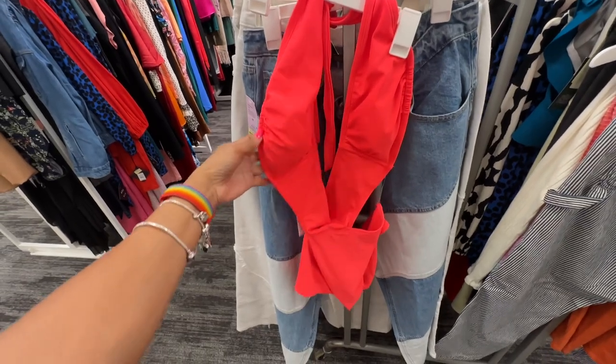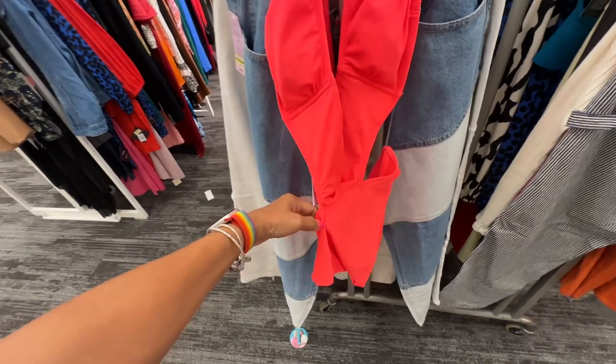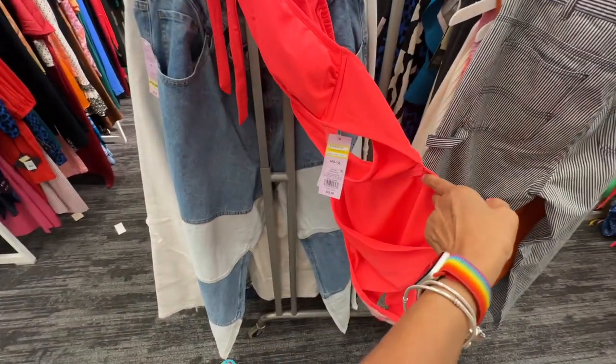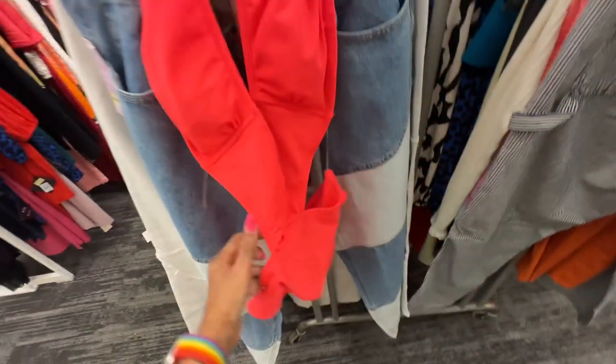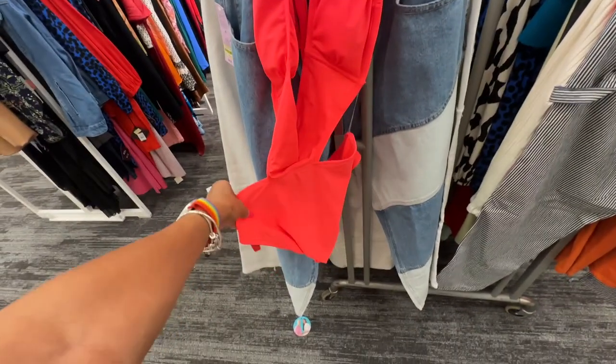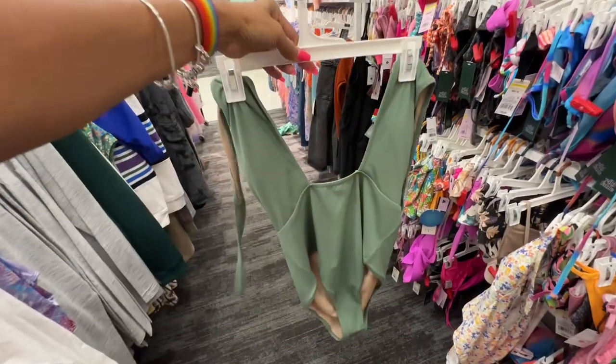Oh look at this beauty right here — bright summer color, I love the cutout details. Look at the back — this is on clearance for $16, it was $32 before. If you're looking for some cute bathing suits on clearance, here's another one — this is the back and this one is $20.